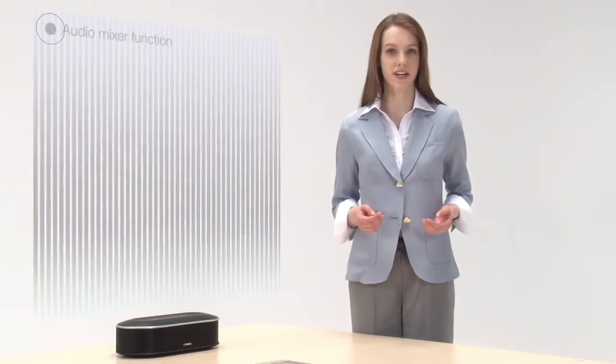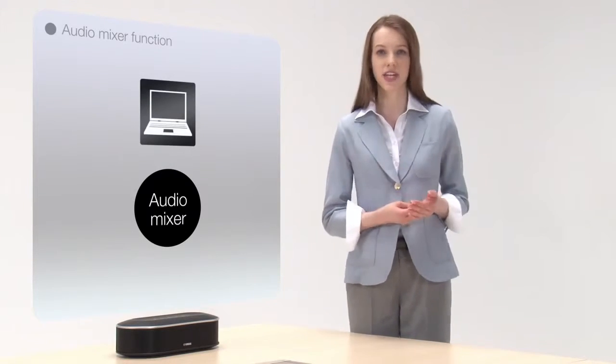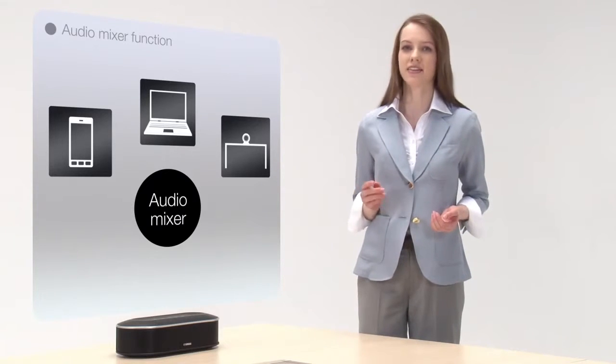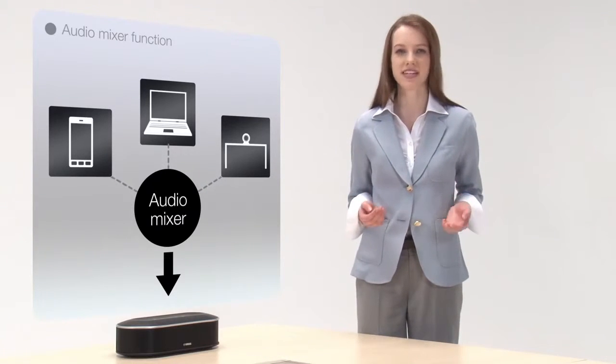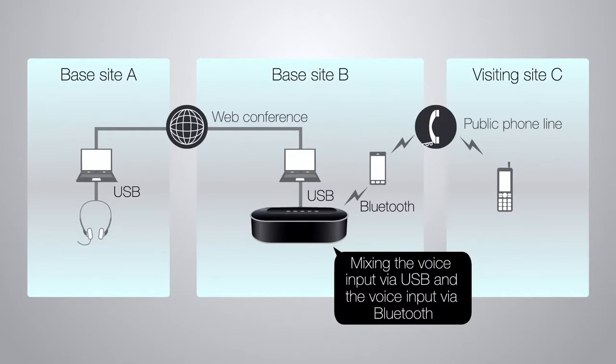The audio mixer function provides for flexible operation. Multiple audio streams from web conferences, video conferences, and smartphones can be used simultaneously, and the YVC-1000 mixes it all together so that everyone can communicate smoothly. Support for smartphones allows you to participate even when you're away.